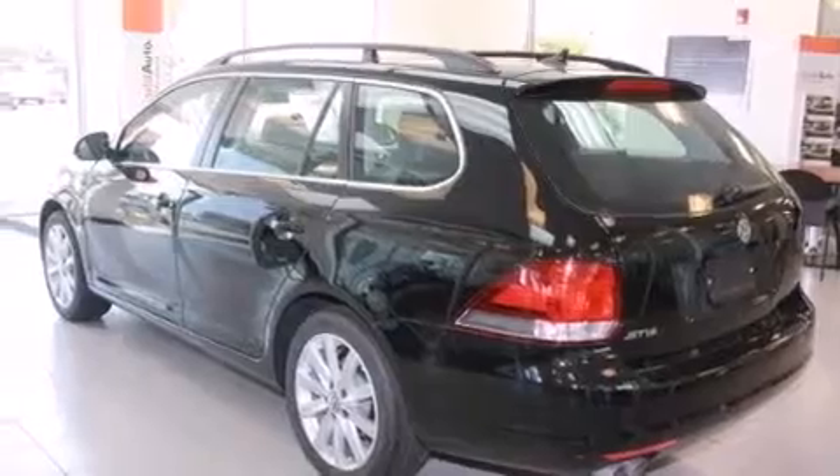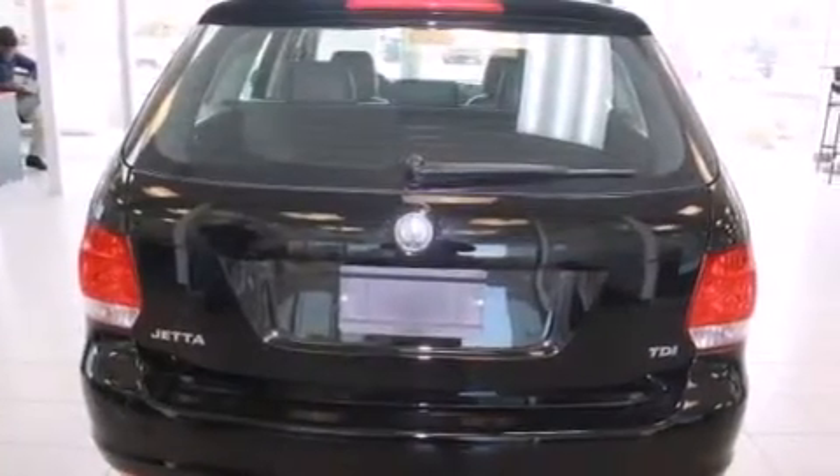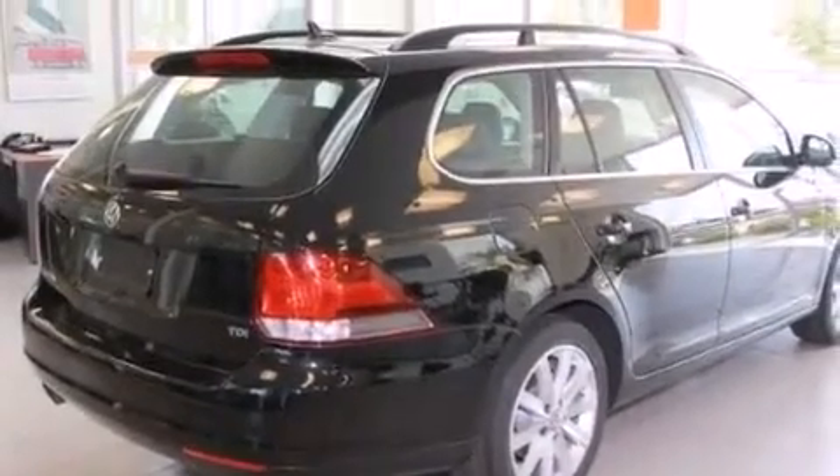Additional features include a passenger side vanity mirror, side impact airbags, a first aid kit, and a split folding rear seat. The heated seats can warm you up in seconds, keeping you and your passengers comfortable the whole trip.